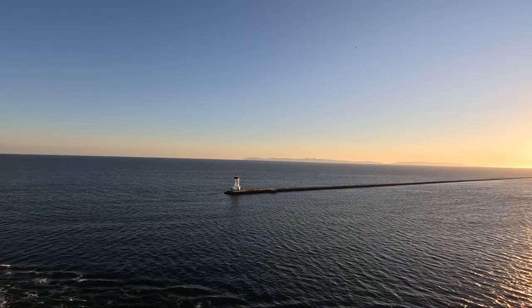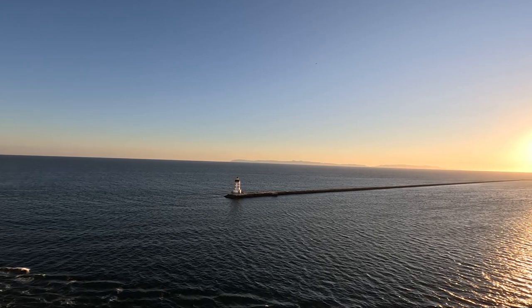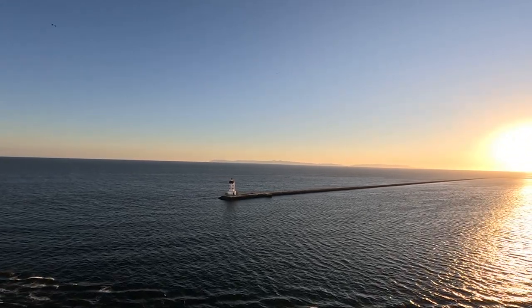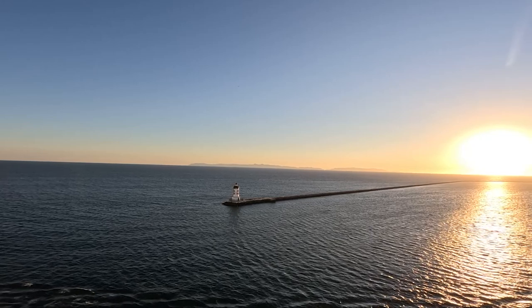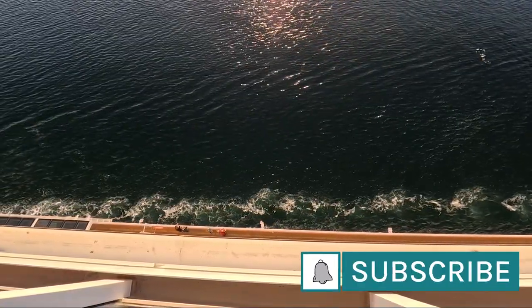That brings us to the end of this video. If you liked it don't forget to leave a like, and be sure to stay tuned for more cruise content including our cabin tour, ship tour and what we got up to in each of the ports on our Mexican Riviera cruise itinerary. Be sure to subscribe so you don't miss out on any of my future videos and I'll catch you in the next one.